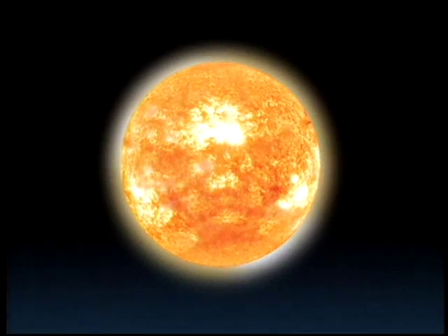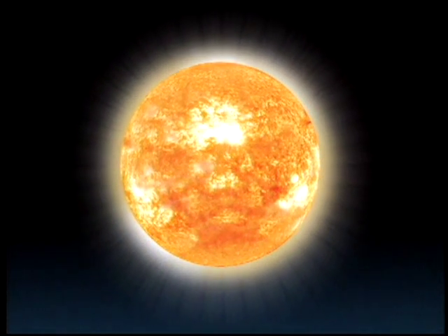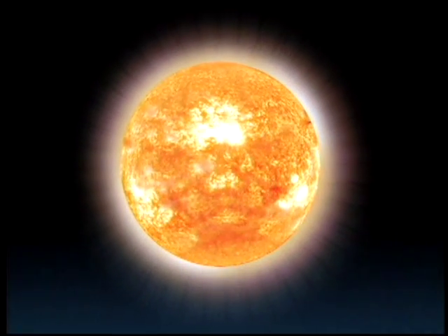Let's apply this information to the sun. The photosphere emits energy primarily in visible light, while the lower corona emits energy in extreme ultraviolet light, and the upper corona in X-rays. By zeroing in on one particular light energy, we can study the various parts of the sun and how they interact.